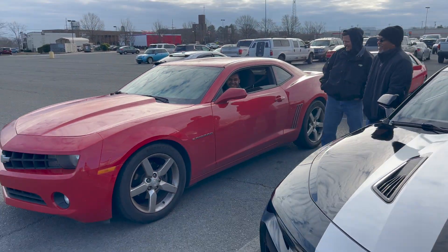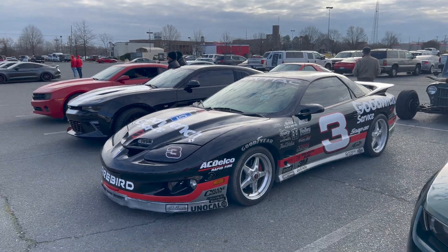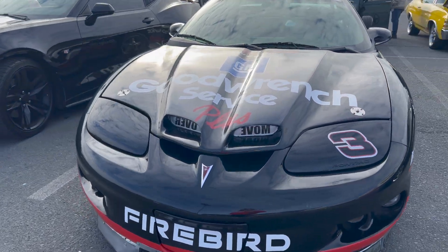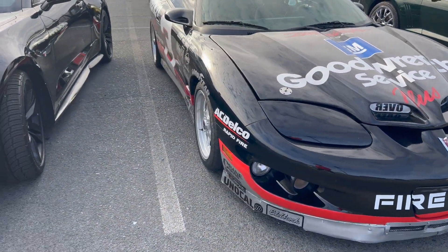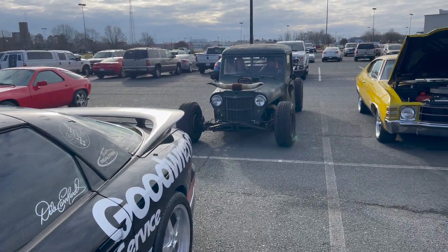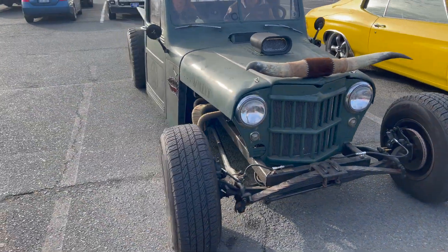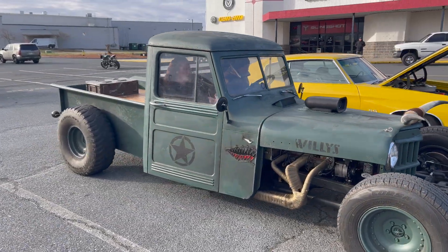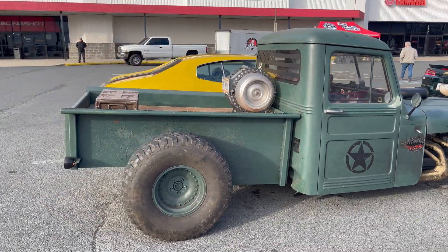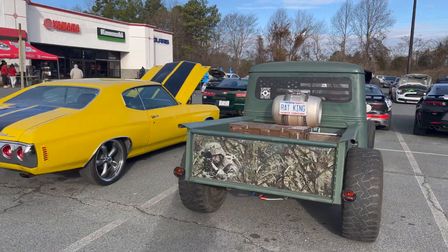Just picked up a new subscriber — appreciate it! I'll take a look at that trivia card. Move over fools, intimidator coming through. Let's go take a look at this thing — this thing right here is wild, this thing is sick.